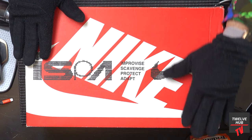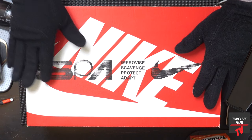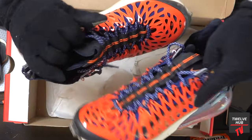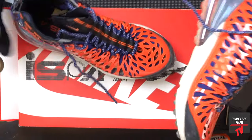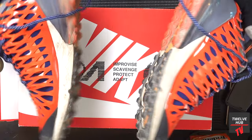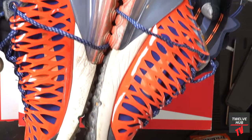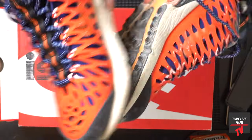It's the ISPA 270. ISPA has been around since early 2019 — it stands for Improvised, Scavenge, Protect, Adapt. It's a line of shoes created for city dwellers who are into sports and outdoor activity. The box is kind of beat up, but I'm reviewing them dirty — I want to show you the ruggedness and everything.